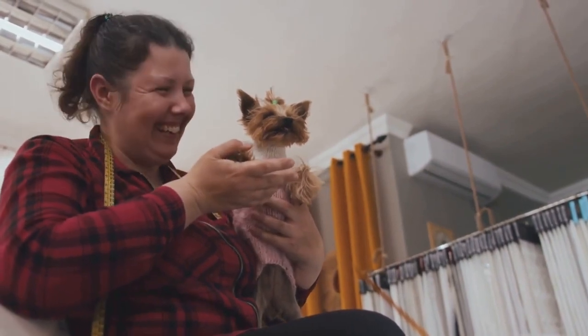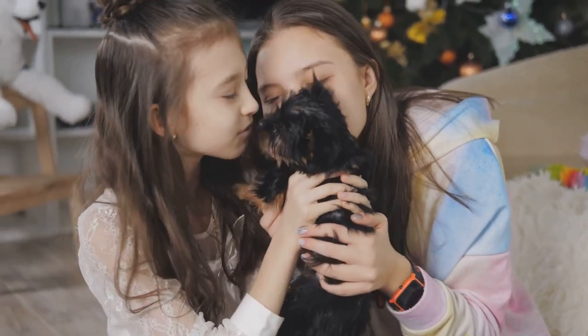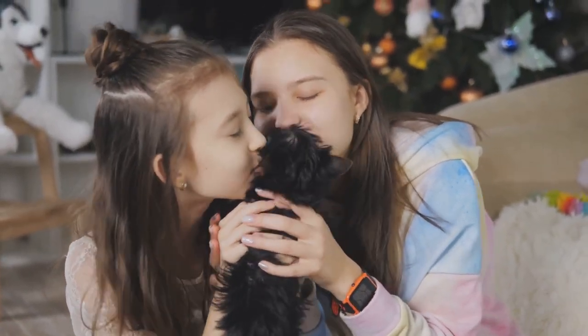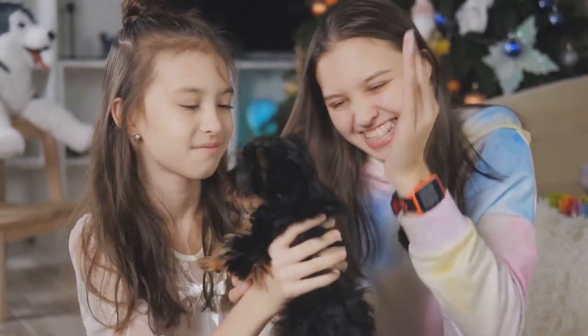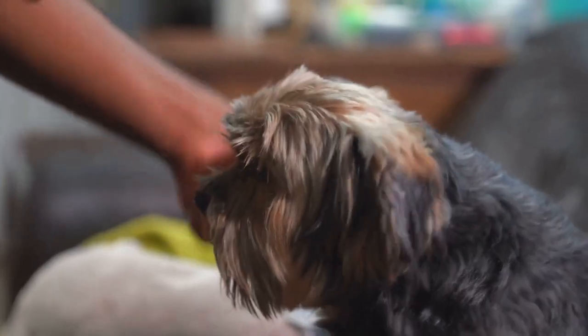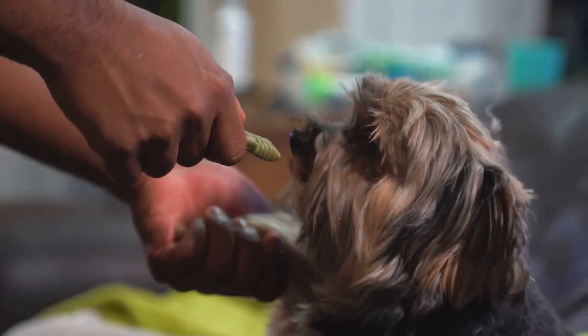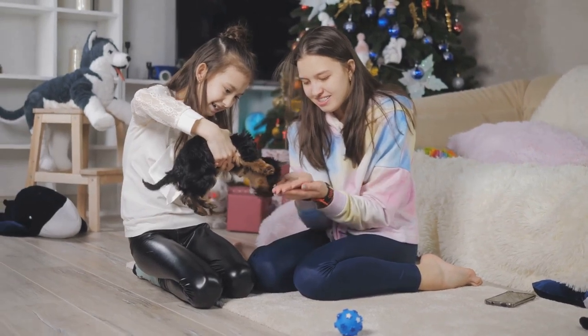The breed was introduced to America around the 1870s, and Americans quickly fell in love with the Yorkshire Terrier's compact size, energetic personality, and exquisite silky coat. Their popularity grew swiftly, and by the 1880s, the Yorkshire Terrier had made such an impression that it was officially recognized by the American Kennel Club, a significant achievement for any breed.